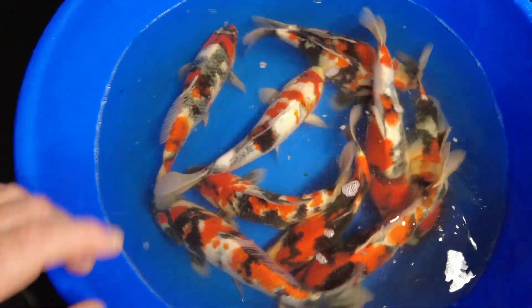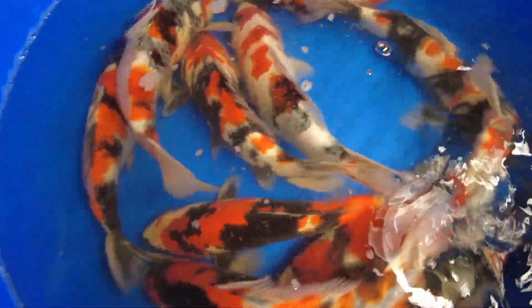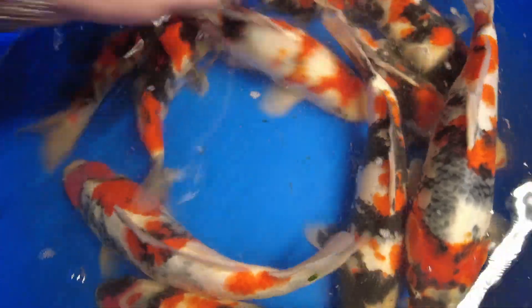First up is the bowl of 10 individual hand-picked Showa. These fish are from Kaise. We love Kaise koi here at Elite Koi. The colours are absolutely fantastic — lovely thick sumi, great bodies on them. One of our go-to breeders for Showa, that is for sure.